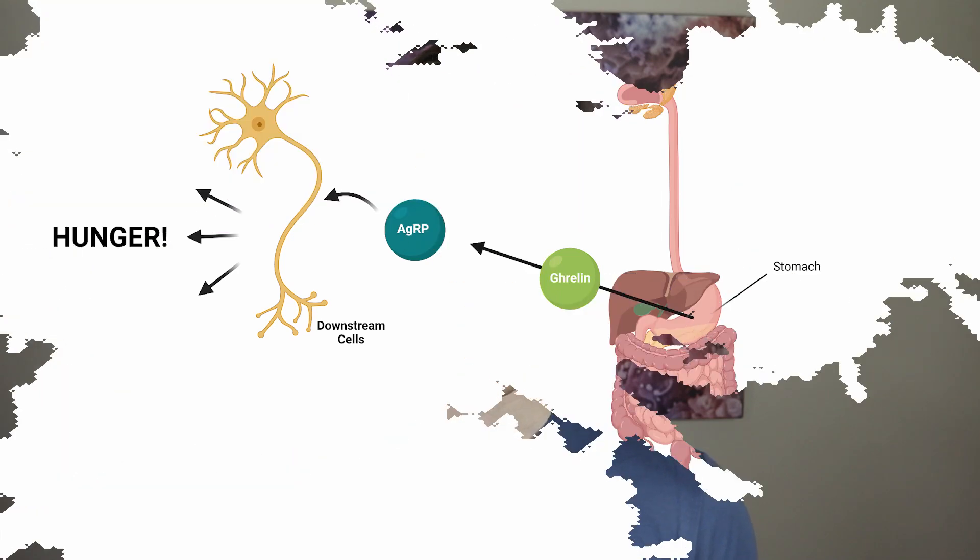AGRP also stimulates the release of other hunger hormones. However, leptin is not the only player in controlling AGRP — there are other hunger hormones that play in concert. For example, ghrelin, which is secreted from the stomach when the stomach is empty and cues hunger, is known to bind the hypothalamus of the brain, especially the aforementioned AGRP-NPY neurons, and directly stimulate the release of AGRP. Other hormones, like cortisol, can also stimulate AGRP release.